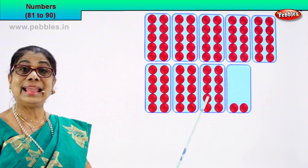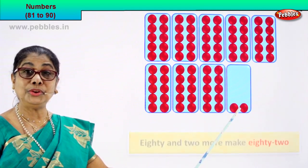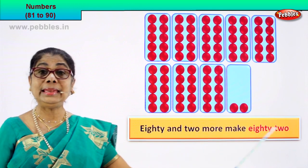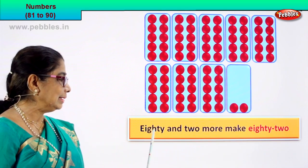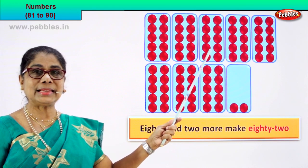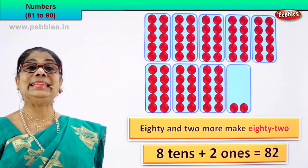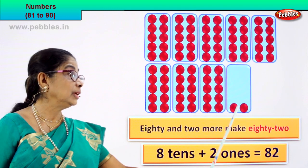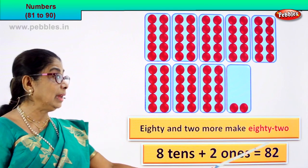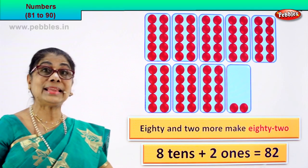So how do you read it? 80, 81, 82. 82! 80 and 2 more make 82. We read it as 82. What is 80? 80 is 8 tens: 1 ten, 2 tens, 3 tens, 4 tens, 5 tens, 6 tens, 7 tens, 8 tens — plus 2 ones. That is 82. So 8 tens plus 2 ones equals 82. 82 is the numeral, and 82 is the name of this numeral.